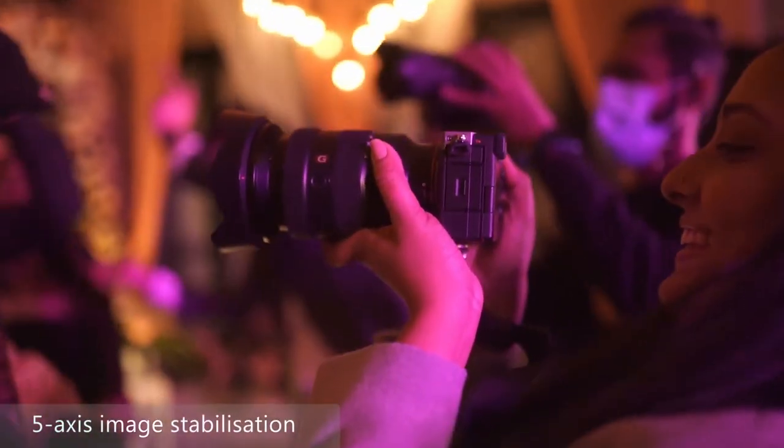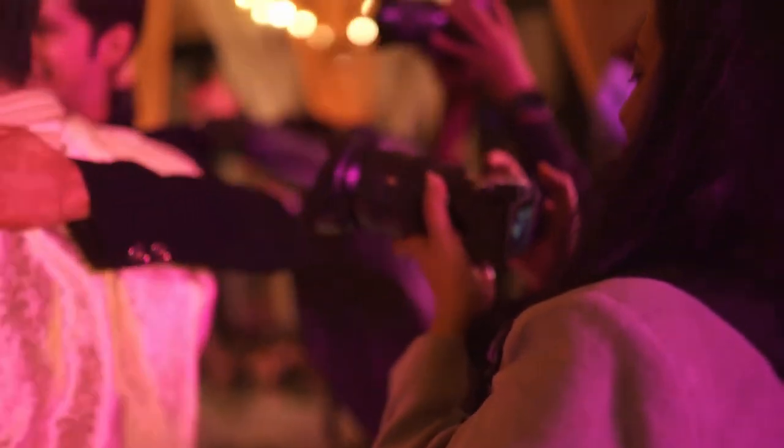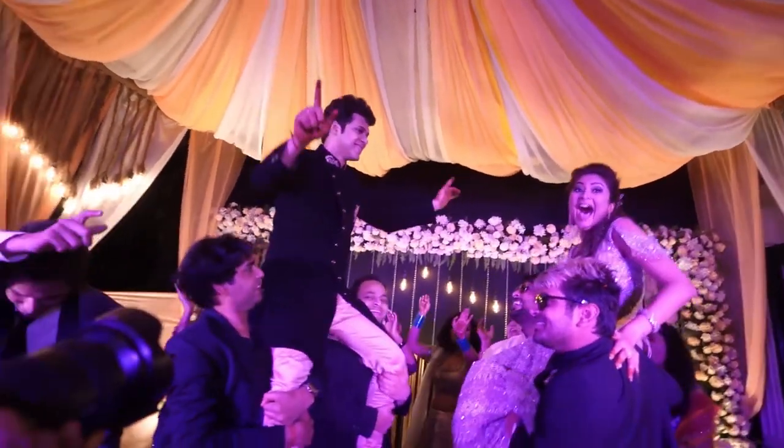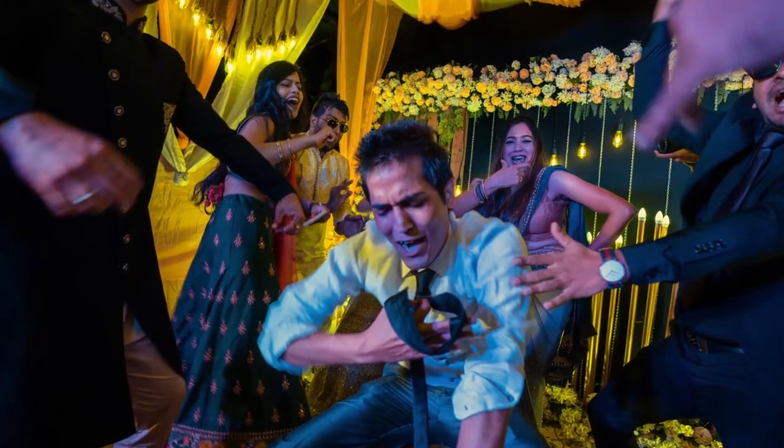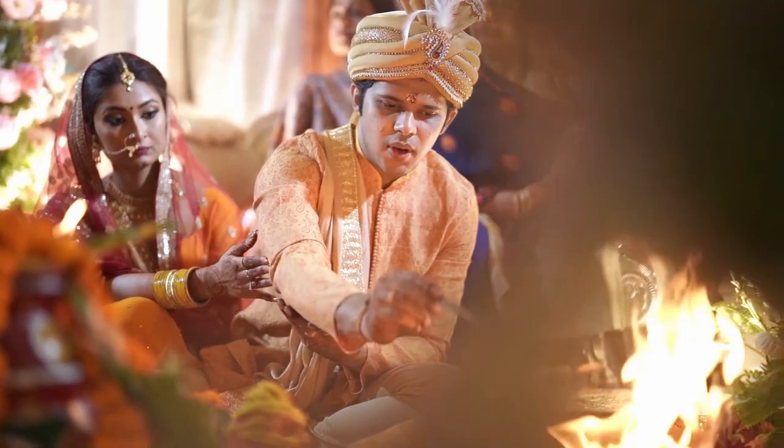The A7C also has 5-axis stabilization that works wonders when I am on a run for that perfect image — up, down, turning, twirling, and sometimes silently observing.